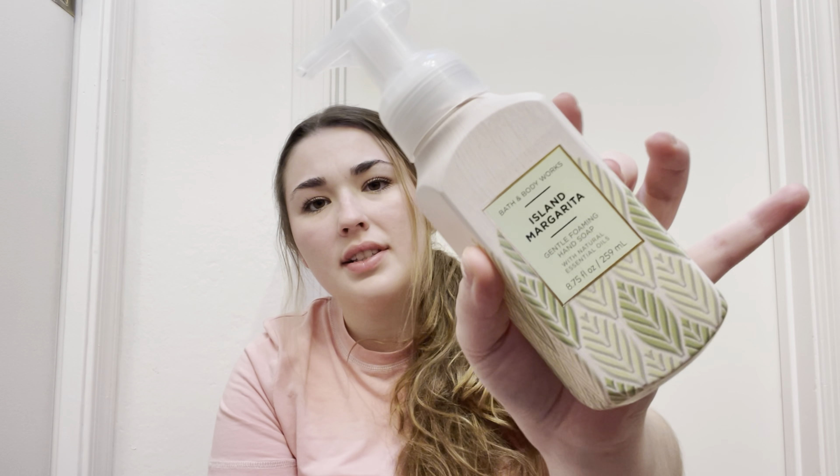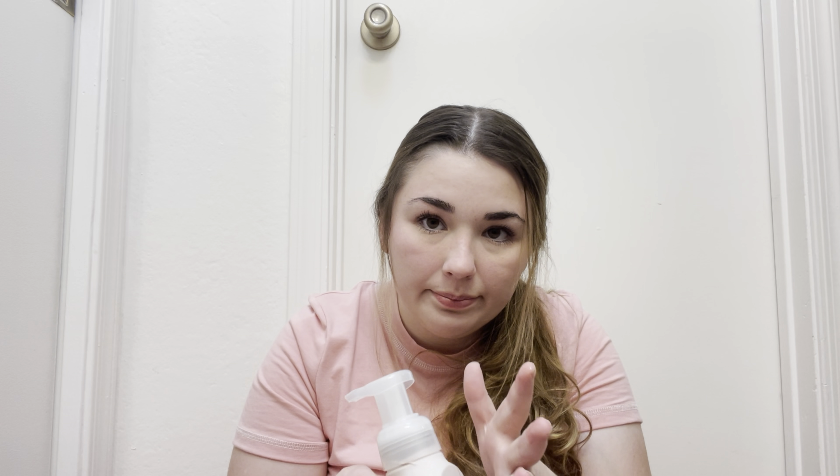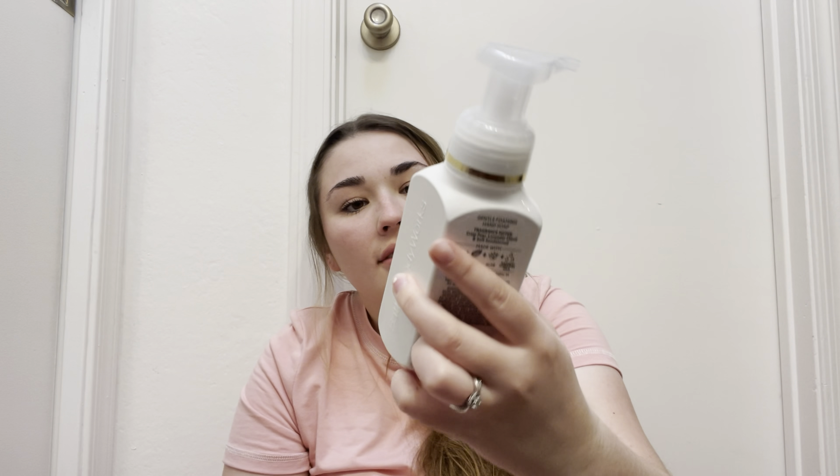Island Margarita — I think this one was at Bath and Body Works last year as well. It smells exactly like it sounds — it smells like vacation, like fruity drinks. Then there's White T-Shirt, which is more of a unisex scent. It smells like you just pulled laundry out of the wash. The fragrance notes are crisp pear, lavender cloud, and soft sandalwood — that sandalwood gives it that more masculine note. It's such a pretty bottle — I love the gold and white together.